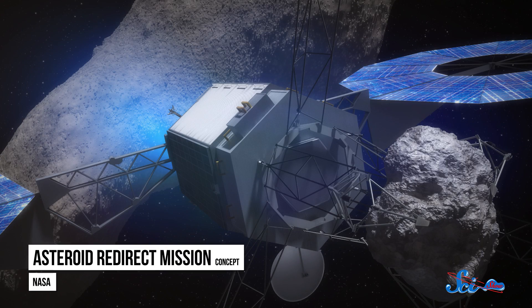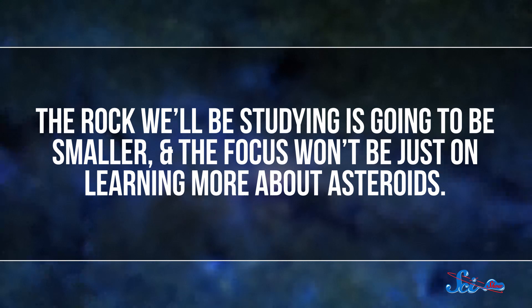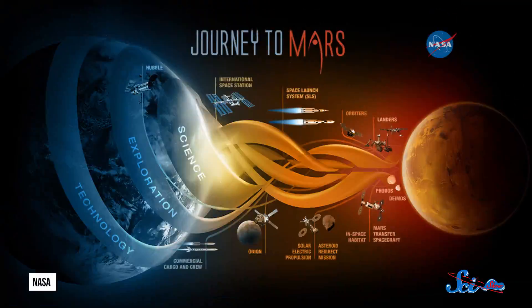The mission is still all of those things, but according to NASA's new ARM plan, announced by NASA officials last week, their priorities have shifted a little. We'll still be capturing a space rock and bringing it closer to home, but the new plan will not only be a little simpler — in the long term it'll make the mission much more useful. The rock we'll be studying is going to be smaller, and the focus won't be just on learning more about asteroids. Instead, we're going to use this opportunity to test the technologies we'll need when we eventually send people to Mars. And while we're at it, we'll also be trying out a new planetary defense strategy, so we can be better prepared to fend off rogue rocks out there that might mean us harm.